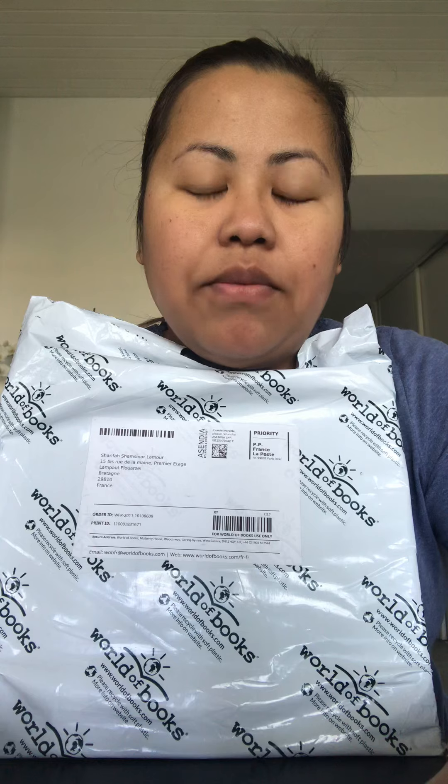Hi everyone. I'm going straight to the point — I'd like to unbox the books I bought. They're used books I bought from World of Books online, because over here they don't sell any children's books, especially English ones. I'm staying quite far from a big city; I live in France.